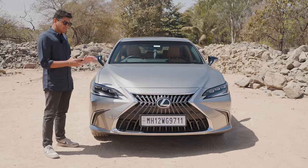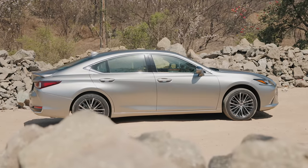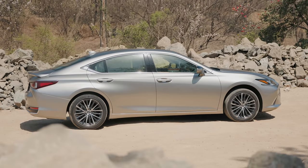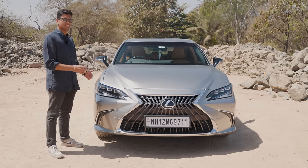Moreover, this car is finished in this lovely colour called Sonic Titanium and under different lighting it looks very different. I have to say it is a stunning colour — you can see hints of gold and it's just not a very German-looking silver. It's very unique in the way it shines.